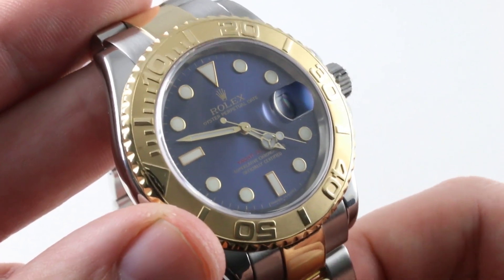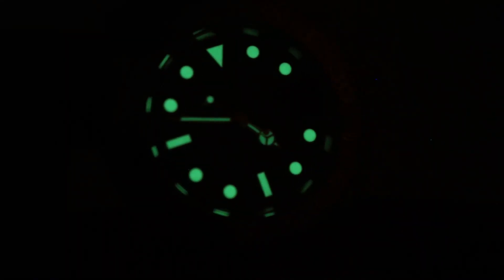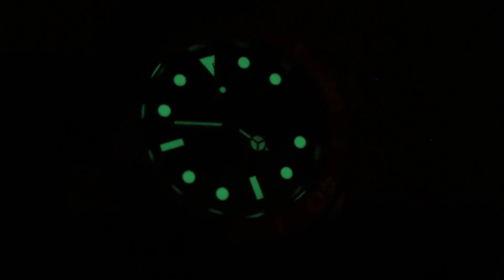You can see it — throw it on your wrist — on our website. And we're back with the Rolex Yacht-Master 16623. This is the Maxi Dial by night; see the watch by day on our website.